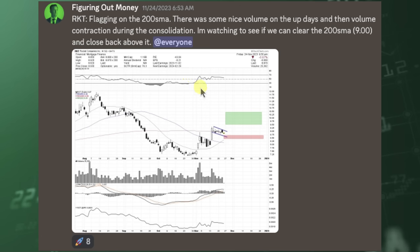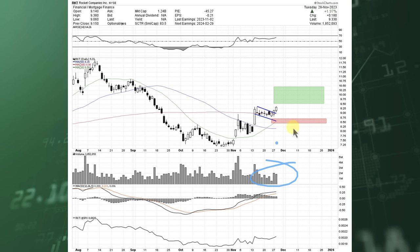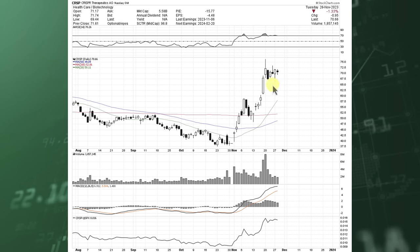Another one I posted was RKT — Rocket Companies Incorporated — kind of breaking out of its little flag right now on some high volume. I'm looking for it to get more of a squeeze. This is, like I said, a higher short interest name. I'm going to go into some other names that you can potentially look into trading, or just see how they play out. All these high short interest names are seeing a lot of movement.